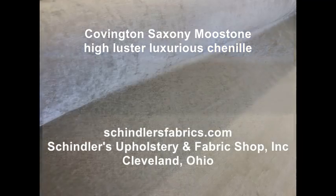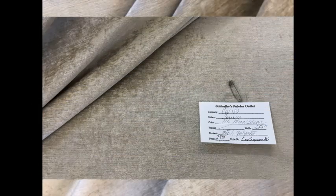Sandy Moonstone High Luster Luxurious Chenille Distressed Vintage Velvet Fabric — a woven multi-purpose fabric having the look of velvet. Saxony is woven with oyster-colored micro-chenille yarns for a plush look and soft hand.